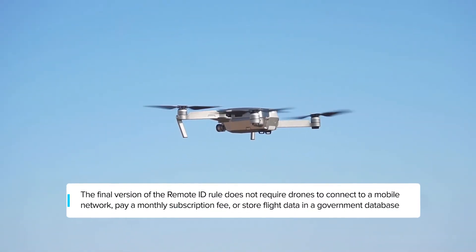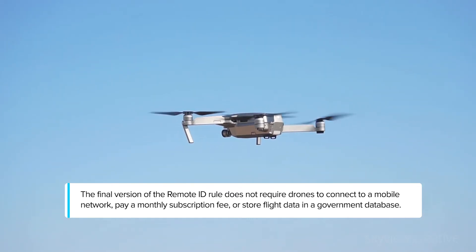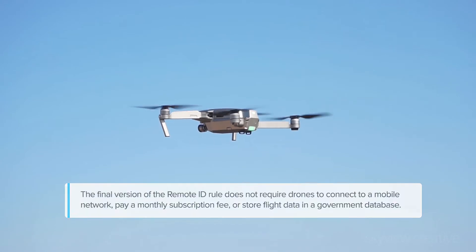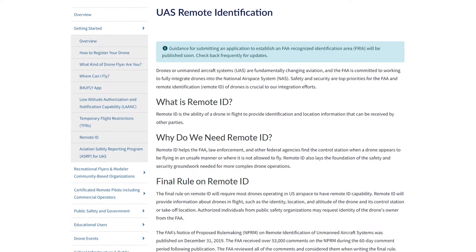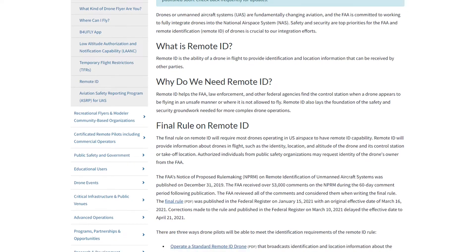The final version of the remote ID rule does not require drones to connect to a mobile network, pay a monthly subscription fee, or store flight data in a government database, as the original proposal envisioned. Many industry professionals have stated that the FAA's final rule is vastly improved in terms of cost, burden, and complexity.